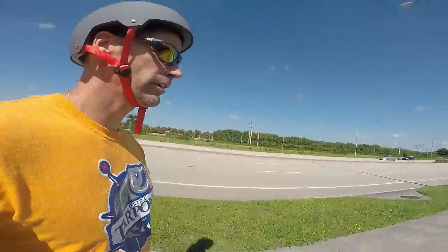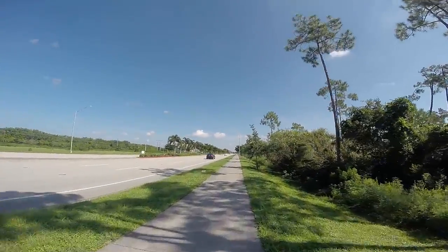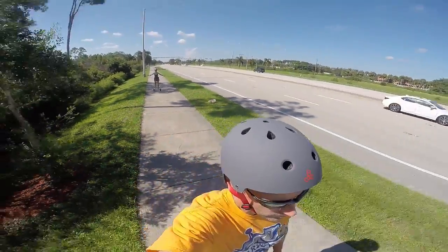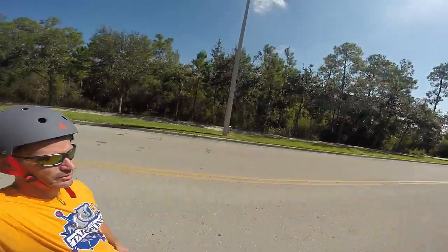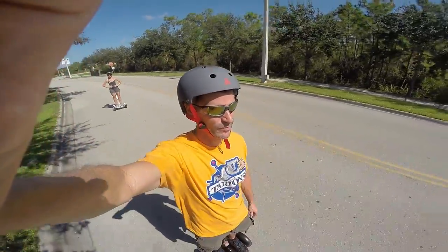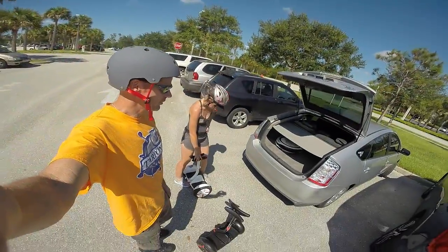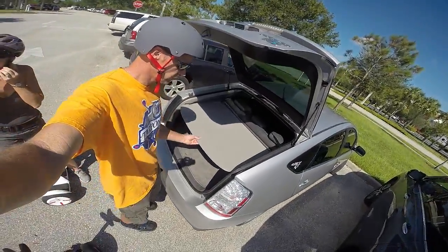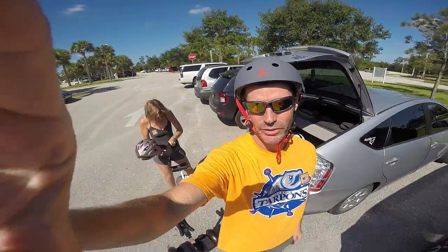We're briefly on Livingston Road. Definitely nicer being back in the park. Okay, we're now re-entering the park. We just finished roughly a six-mile ride — very nice. Got the early voting in too. Very hot but a very nice area to ride, so we'll definitely be back here again.